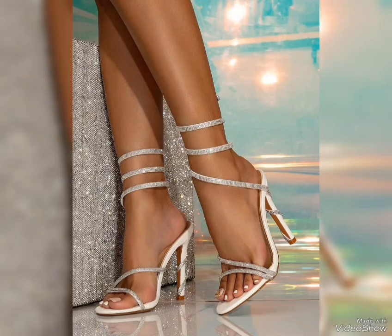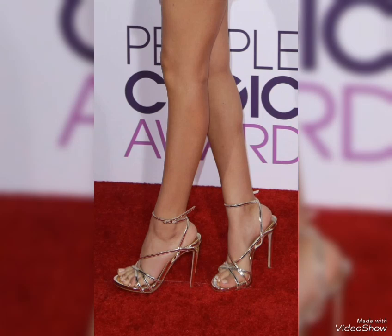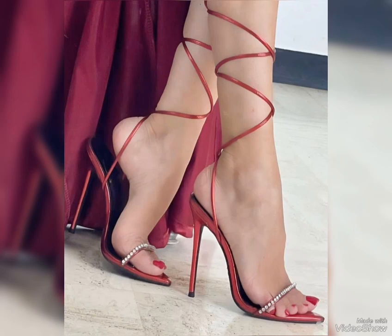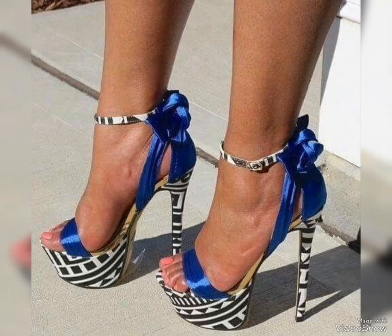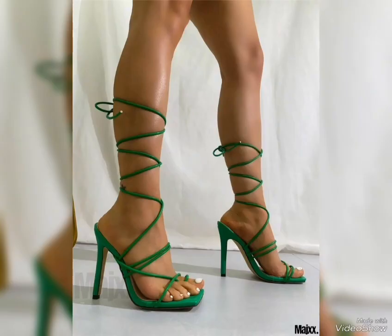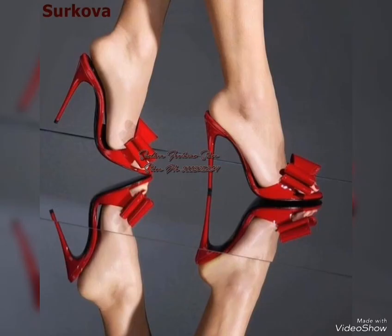Let's start with the different types of high heels. First up we have pumps, which are classic — they have a closed toe and are low-cut in front, making them perfect for both formal and casual occasions. This type of collection is especially for ladies and women who love to wear such beautiful high heels.